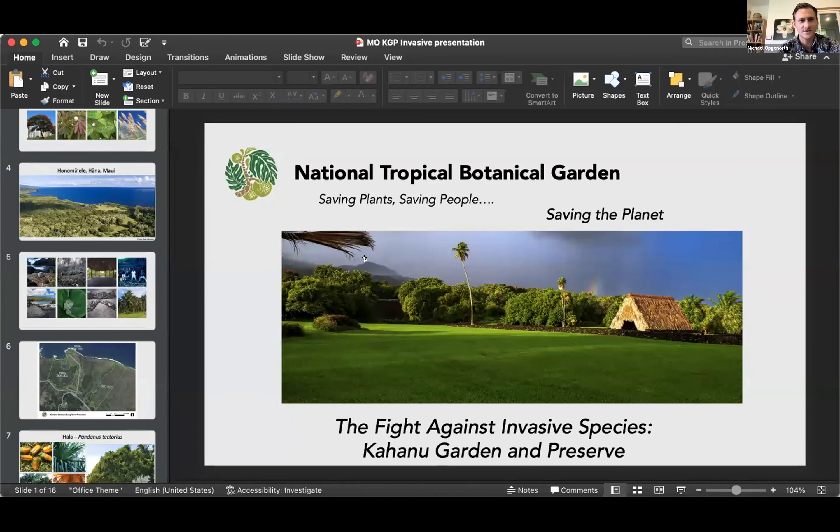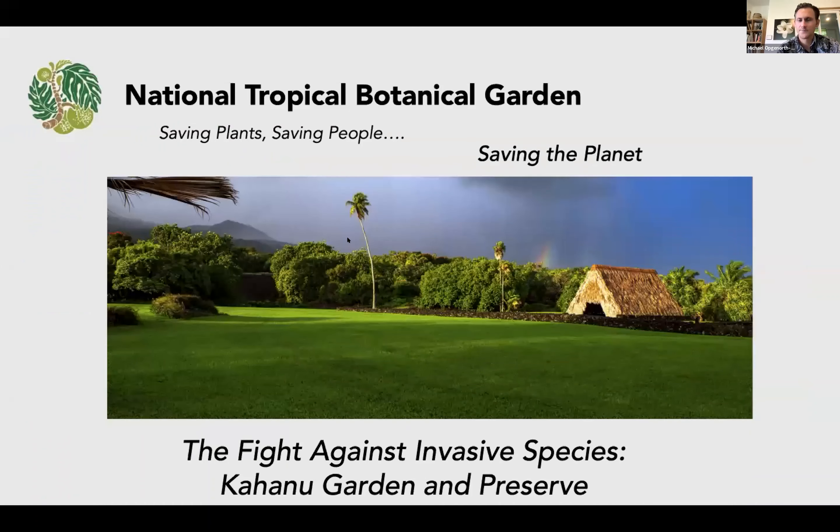Mahalo, Amanda. Aloha, Mike. Good to see everybody. Thank you for joining us today. I'm going to share a little bit of some photos to connect you to the space I'm going to be talking about in this presentation. So wherever you are in the world, for a few moments you're going to join us here on Maui in Hana. We're going to be talking about one of the activities that NTBG staff does here in Maui at our Kahanu Garden and Preserve.